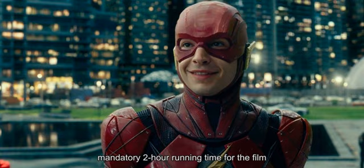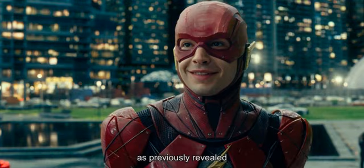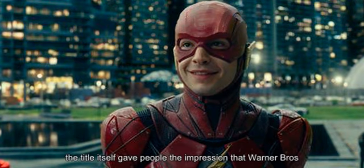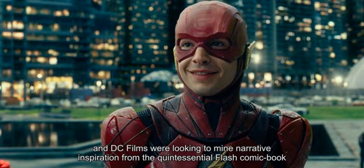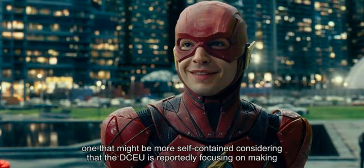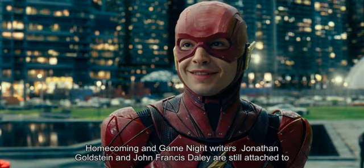Speaking of a Flash standalone movie, the latest news about the project claims that it will no longer be titled Flashpoint. While details of the original idea were never divulged to the public, the title itself gave people the impression that Warner Bros. and DC Films were looking to mine narrative inspiration from the quintessential Flash comic book narrative of the same name. Instead, Barry Allen's first standalone might be tackling a different, more self-contained story, as the DCEU is reportedly focusing on solo films rather than building a shared cinematic universe. Spider-Man: Homecoming and Game Night writers Jonathan Goldstein and John Francis Daly are still attached to direct the movie.